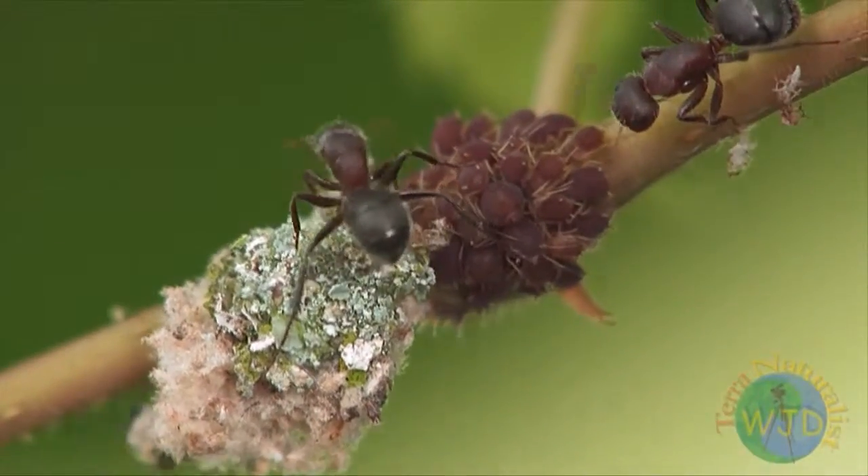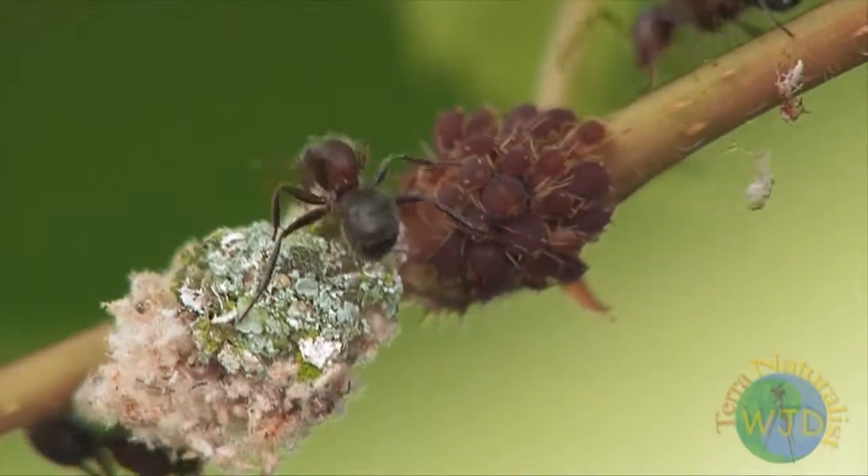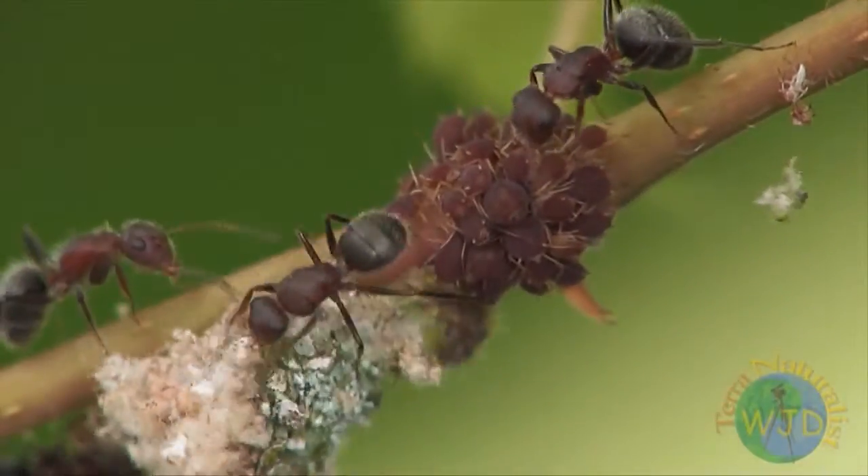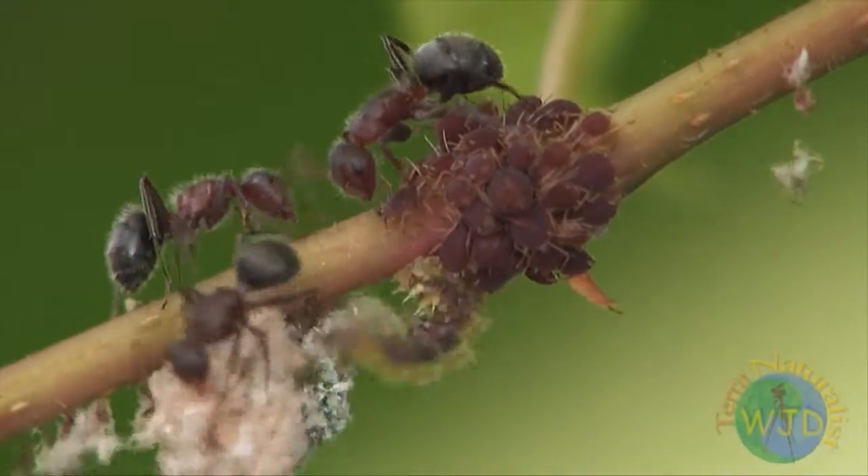Once alerted, the best that ants can do, however, thanks to the lion's shield, is to force the intruder to retreat, either by ripping away its armor or by shooting the attacker with formic acid.